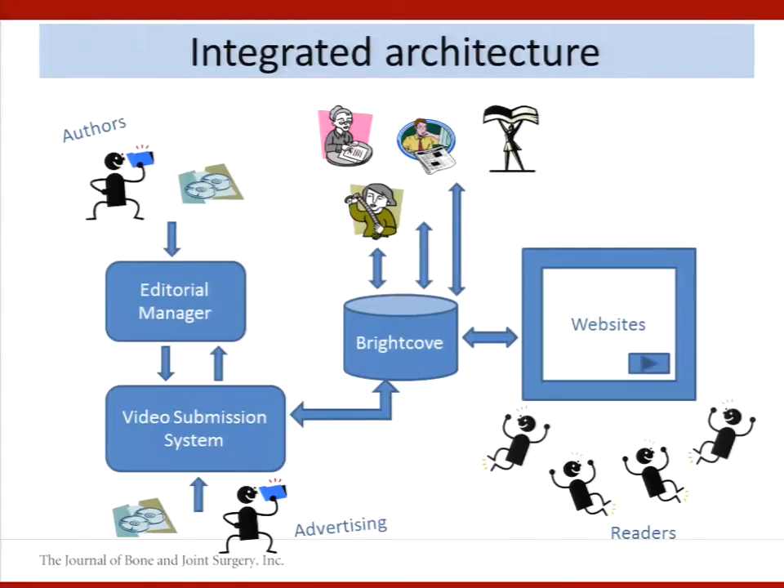Our developer was also able to leverage the video submission system and create a secret backdoor for our advertising manager to upload advertising video into Brightcove. During pre-production and production, our reviewers, editors, and internal staff are accessing the Brightcove repository directly. And at the bottom you see our happy readers who are getting the video inline on the website.